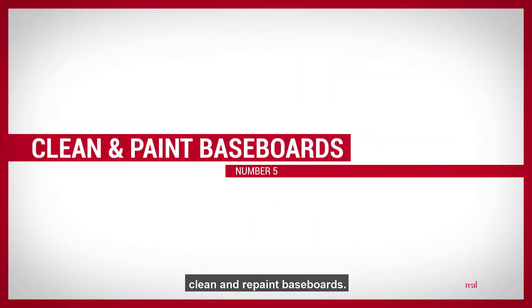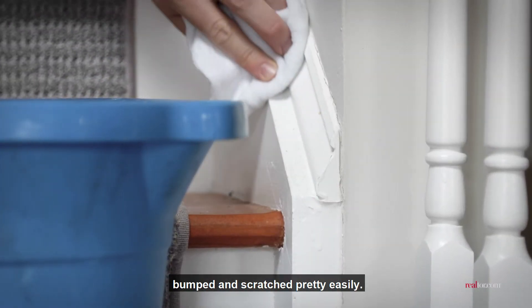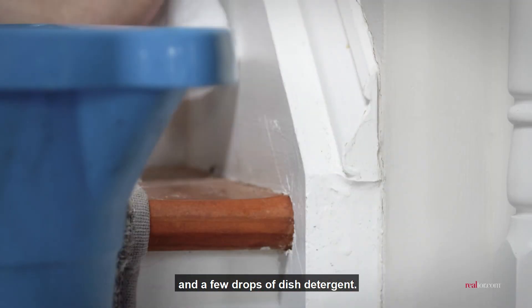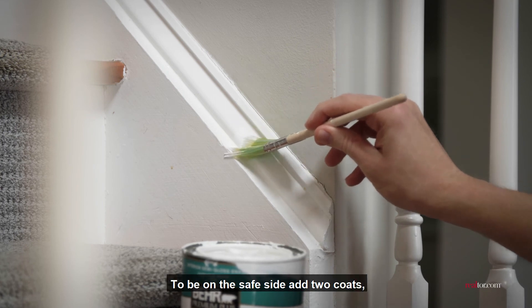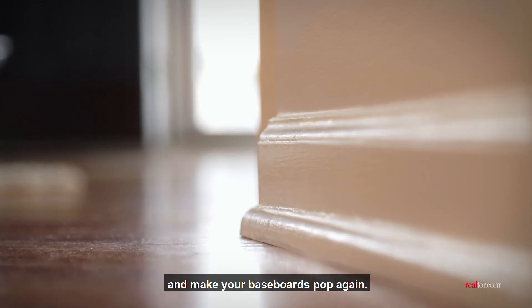Number 5: Clean and repaint baseboards. Baseboards tend to get bumped and scratched pretty easily. Wash them with a mixture of water and a few drops of dish detergent. Let them dry completely, then add a coat of paint. To be on the safe side, add two coats and make your baseboards pop again.